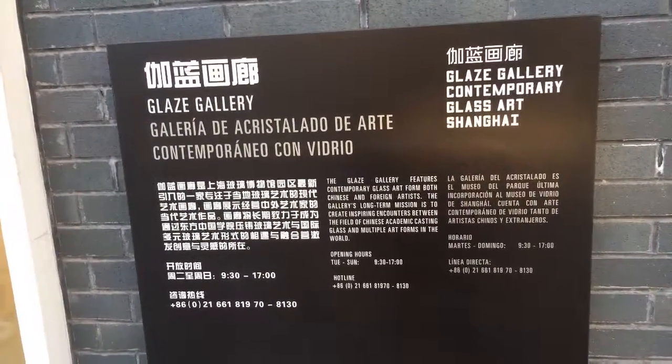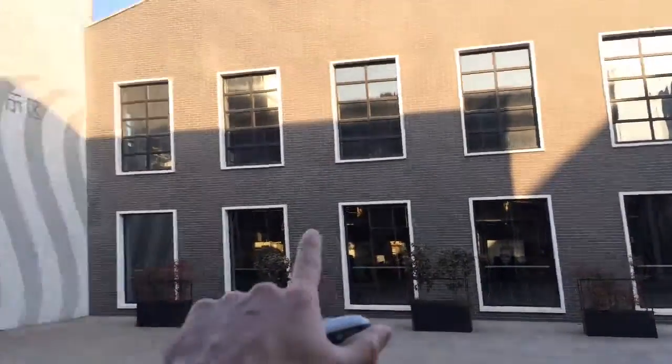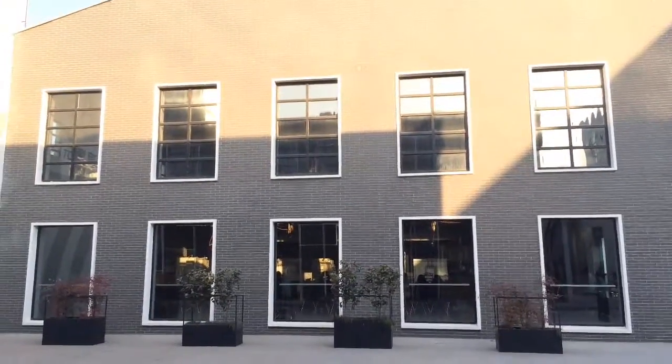This is Glaze Gallery. It's part of the complex here at the Shanghai Glass Museum. This is where they do the hot glass performance, and also if you're going to do the do-it-yourself creative workshop, which I just did — it was pretty cool.